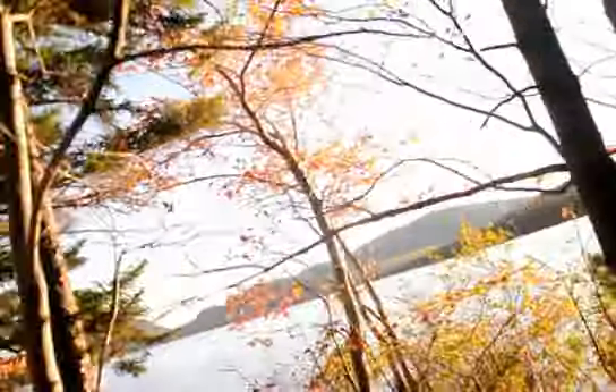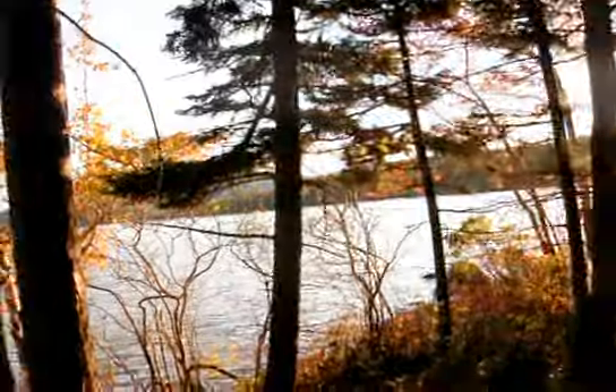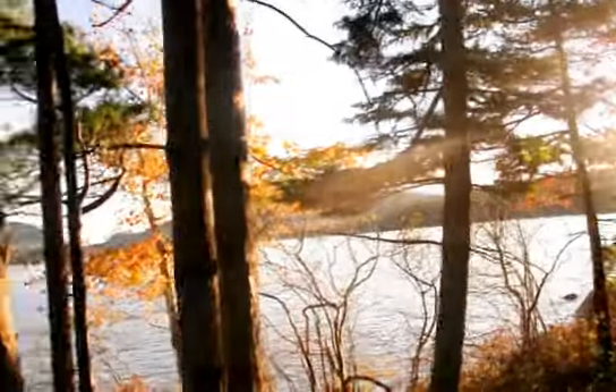We're just going to illustrate how important angle is. When you come over to here and the light's coming through the trees, they're much more attractive.